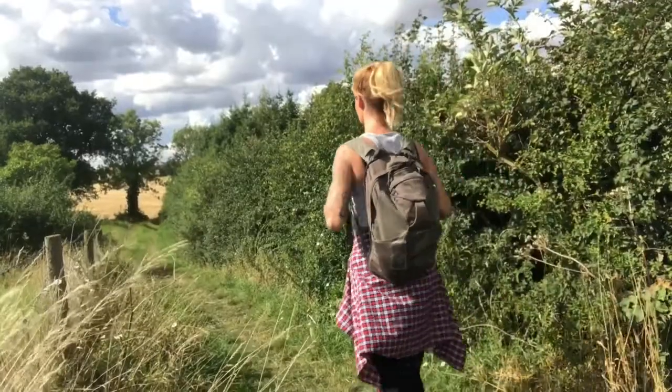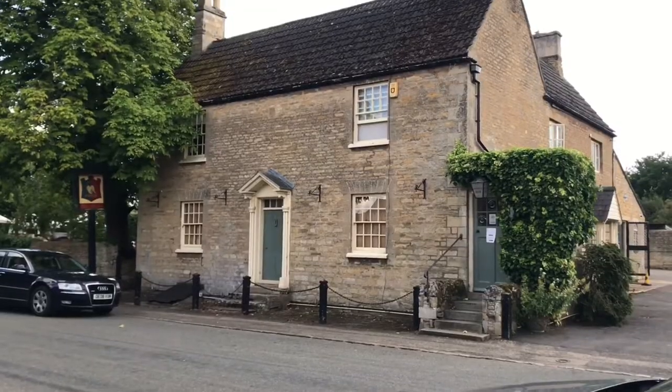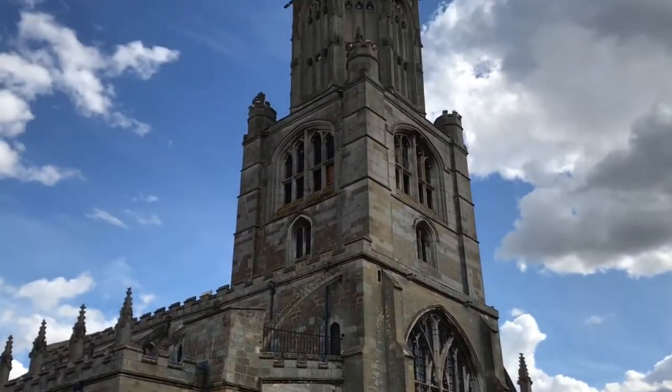All the paths and trails on this route were really well maintained — perfect for dog walking. And if you get the opportunity at the end of the trail, check out the church in Fotheringhay — it's a nice little stop off and it was really beautiful. And don't forget to like this video and subscribe to my channel.